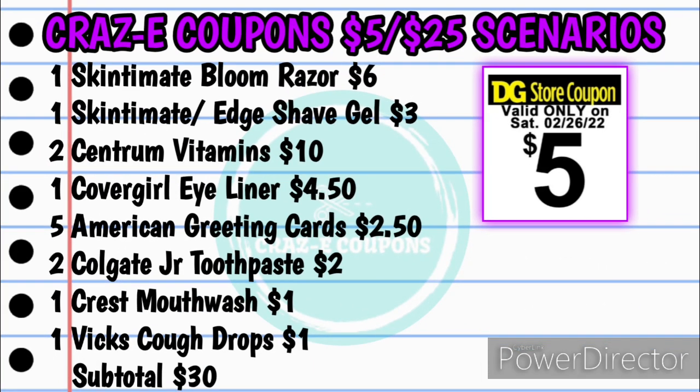Here's a personal care deal I threw together. For this one, you want to pick up one of the Skintimate Bloom razors at $6, one of the Skintimate or Edge shave gels for $3, two of the Centrum vitamins for $10 at $5 each, one of the CoverGirl eyeliners for $4.50, five of the American greeting cards for $2.50 at $0.50 each, two of the Colgate Junior toothpaste for $2 at $1 each, one of the Crest mouthwash for $1, and one of the Vicks cough drops for $1.